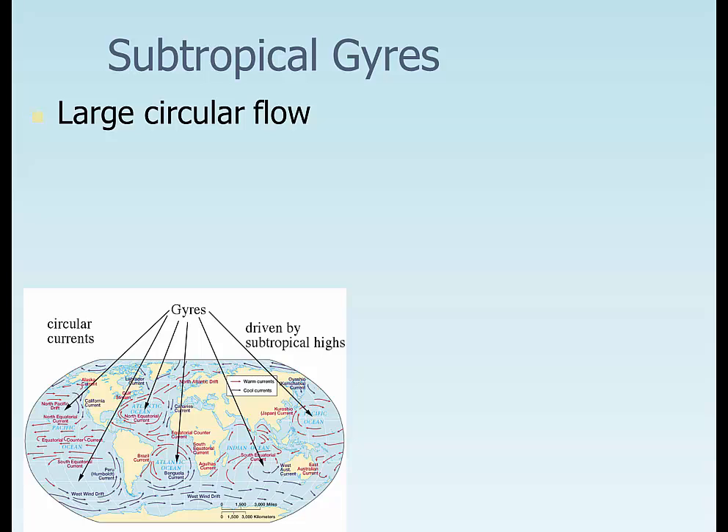Hello, and what we're going to do now is Unit 7B, talking about ocean circulation. We're going to talk about gyres and the formation of currents that are actually in the ocean.